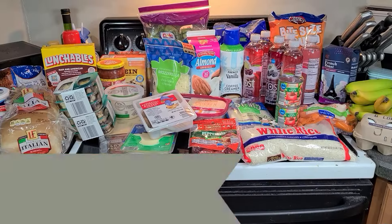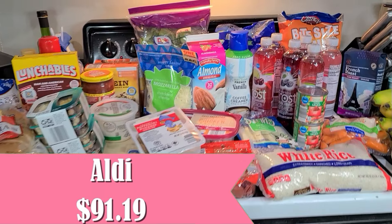So, grocery haul! I went to Aldi this past weekend. It's something super simple. I've been trying to work on getting a video out with a bunch of budget-friendly meal ideas and it's been like three weeks. I think after all the recipes this week, I should have enough for a video coming up on Friday. So let's get into the haul now and I'll show you what I bought. All right, here's my big Aldi haul for the weekend.